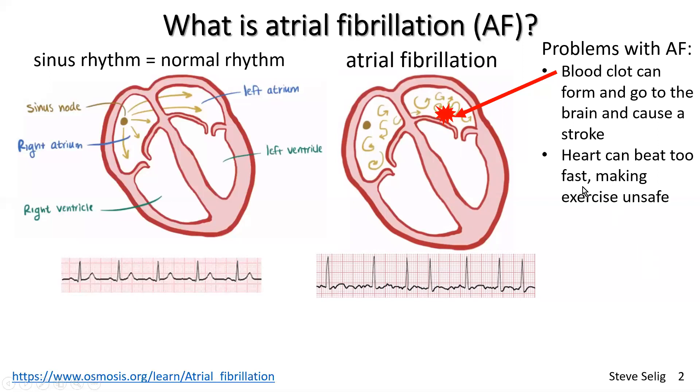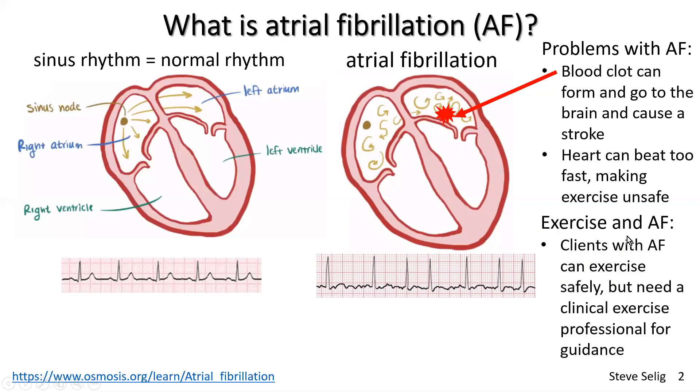The heart can also beat too fast, making exercise potentially unsafe, and I'll have more to say about that in subsequent videos. My strong recommendation is that clients with atrial fibrillation can exercise safely — I'll show you that in subsequent videos. But really they need the advice of a clinical exercise professional, such as an accredited exercise physiologist or a physiotherapist.